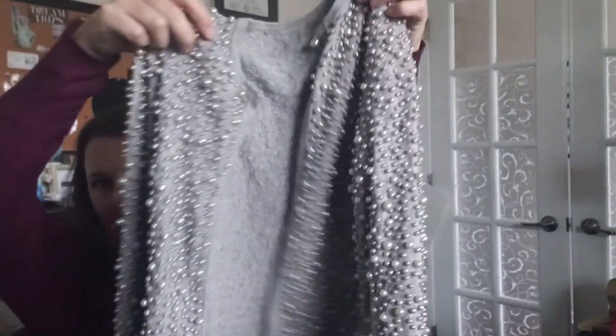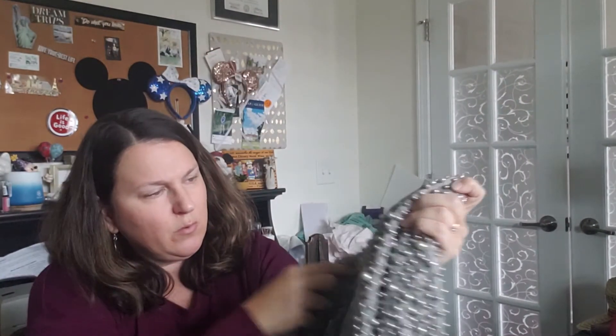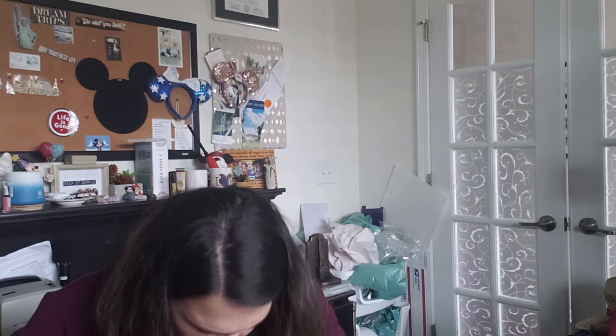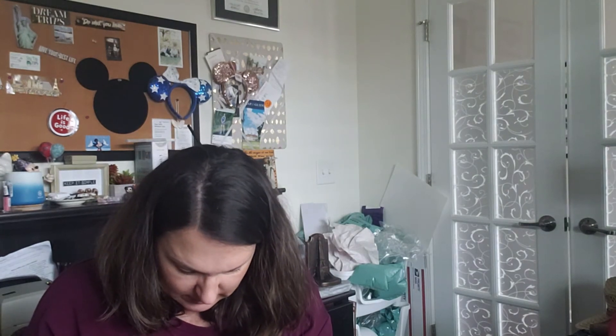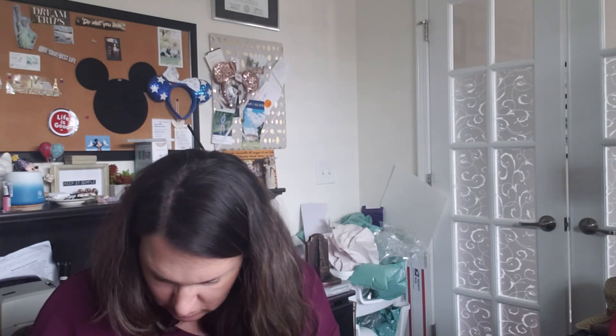Last item — oh my goodness, look at this — it is a beaded knit sweater or cardigan. I have no idea what brand it is; it has no tags whatsoever. But it looks like a really quality piece, so I'm going to have to do my research to see what this might be. It's really cute and great for a formal occasion.